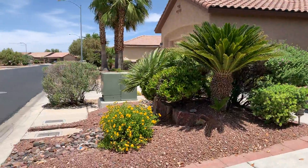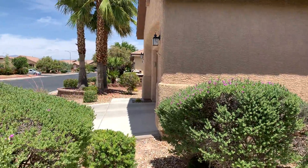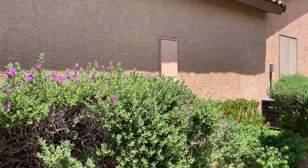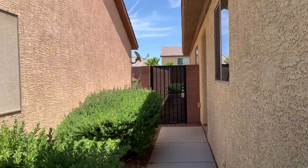Plenty of landscaping, a lot of bushes. It's nice. Very nice neighbor — I was just talking to him for a little.